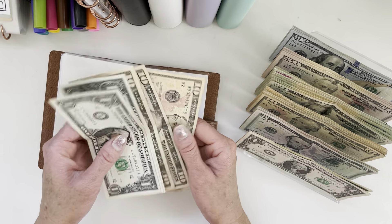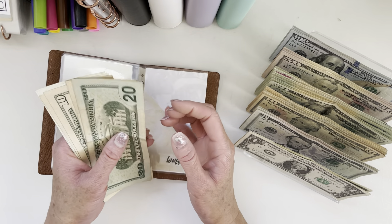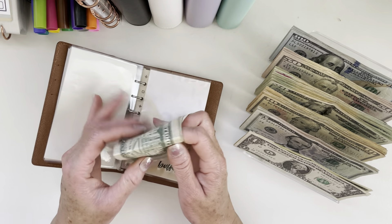I will be putting the $23 into my buffer. I actually haven't had much cash rollover in the past couple of weeks. So we now have $53 in my buffer, which is a pretty good amount.